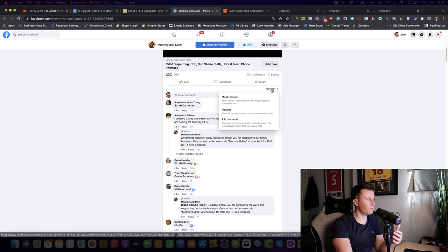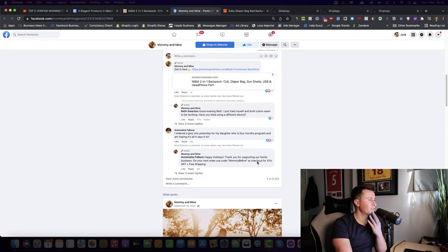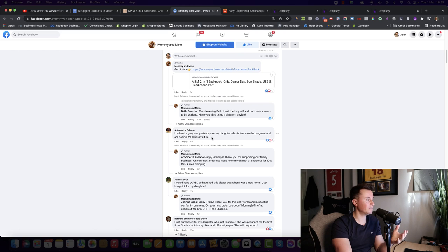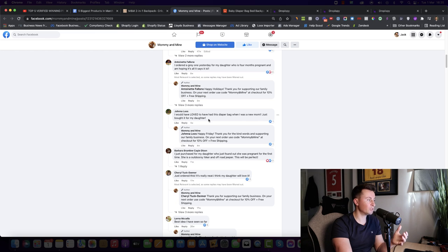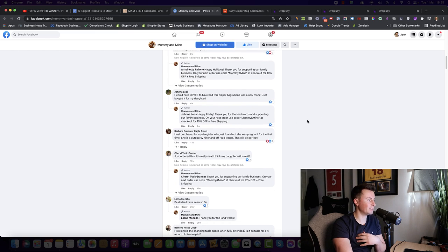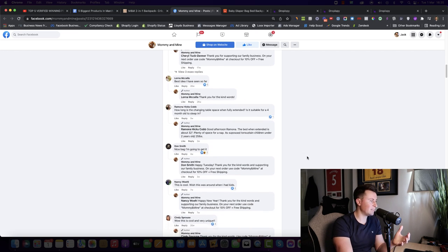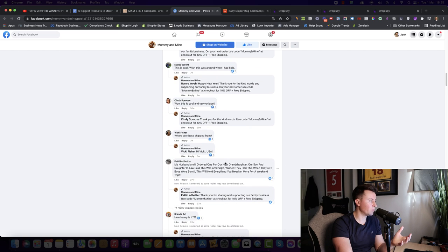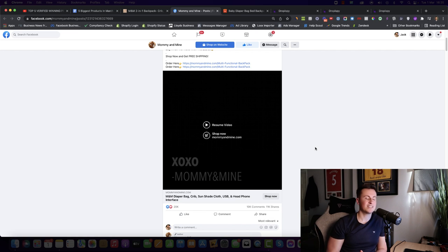Going to most relevant comments to find buyer's intent — somebody says 'I ordered a grey one yesterday for my daughter who is four months pregnant' — that's a grandparent buying it. 'I would have loved this when I was a new mom, just bought it for my daughter' — another grandparent. 'Just purchased for my daughter.' 'Just ordered this — best idea I've seen so far.' 'My husband and I ordered one for our new granddaughter.' People are definitely buying this product.